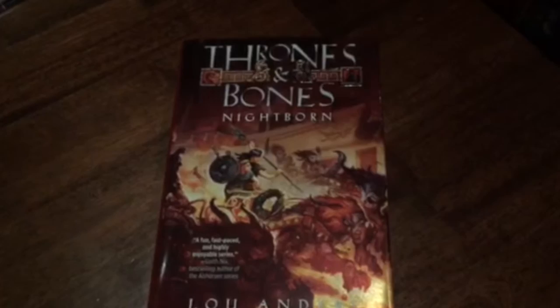So here is the book, covered by Justin Gerard, designed by Kenneth Crossland, and it is a thing of beauty.